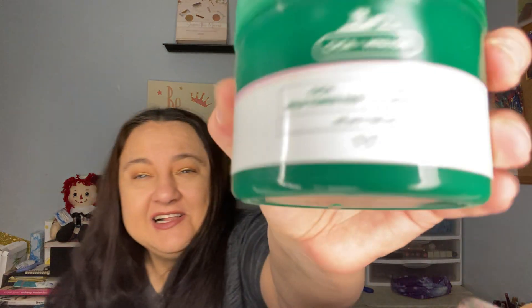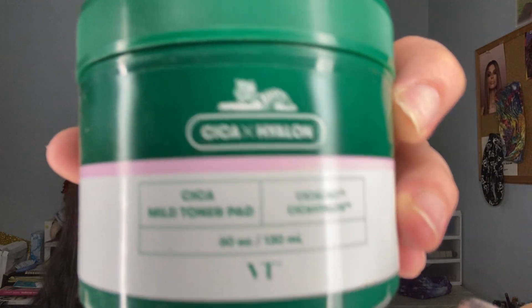This is from Korean Beauty brand VT — I talked about this before. It goes bad after three months but I used them all — all 60 of the Tiger Balm, Cica and Hyaluron patches by VT Cosmetics. I loved it, loved it, loved it — used it all.